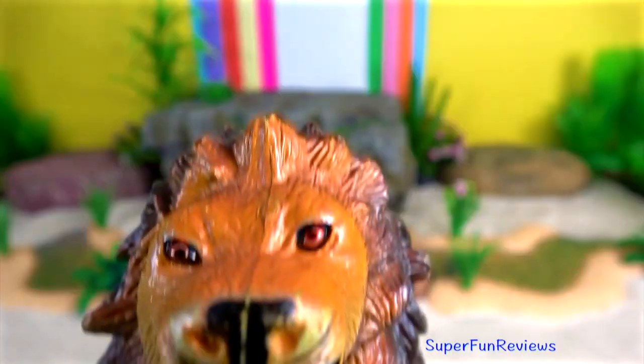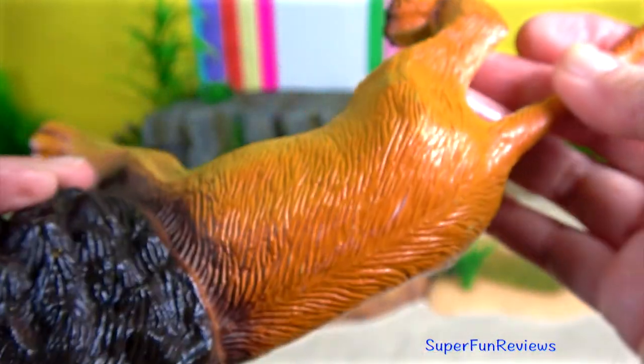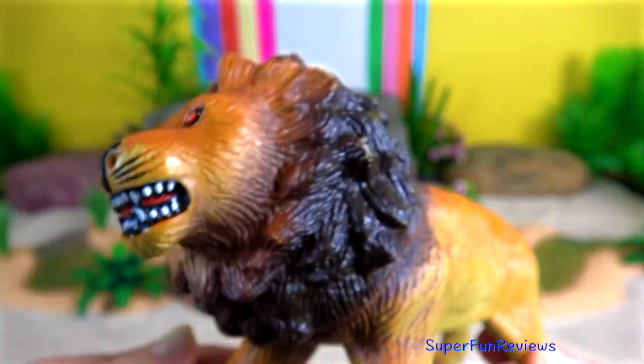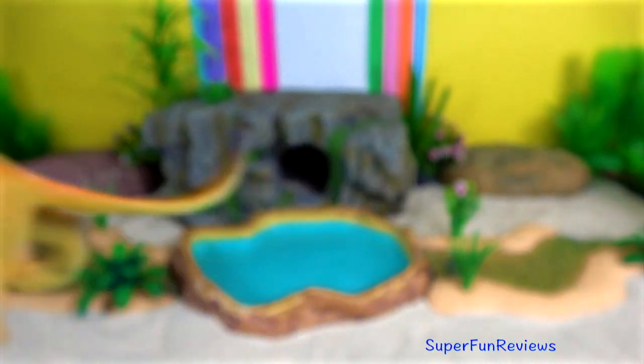The Lion. Males and females take on very different roles in the pride. Males spend their time guarding their territory and their cubs, while the females are the ones that go out and hunt.